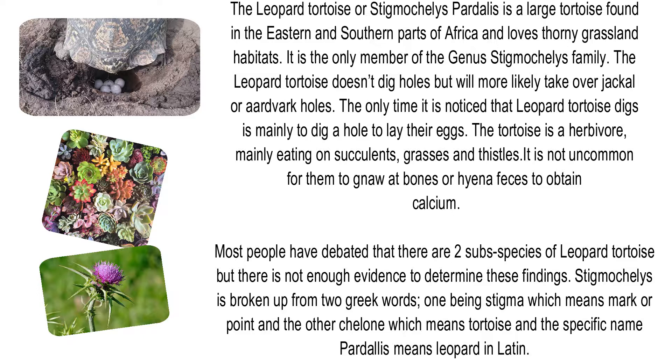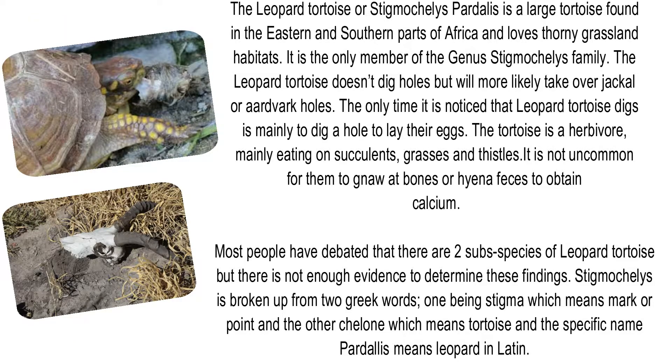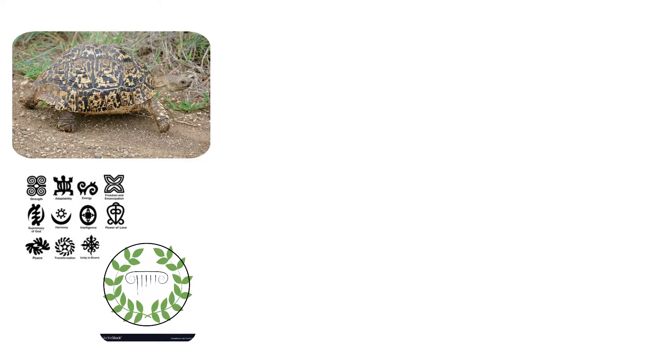The tortoise is a herbivore, mainly eating succulents, grasses, and thistles. It is not uncommon for them to gnaw at bones or hyena feces to obtain calcium. Most people have debated that there are two subspecies of Leopard Tortoise, but there is not enough evidence. The genus name Stigmochelys is broken up from two Greek words: stigma meaning mark or point, and chelon meaning tortoise, while the specific name pardalis means leopard in Latin.